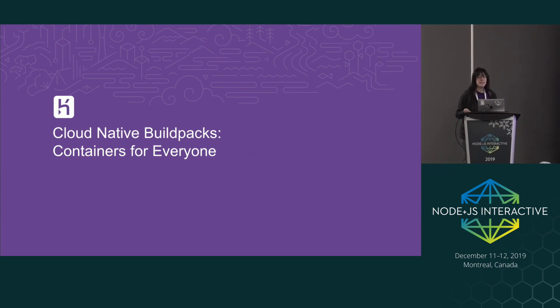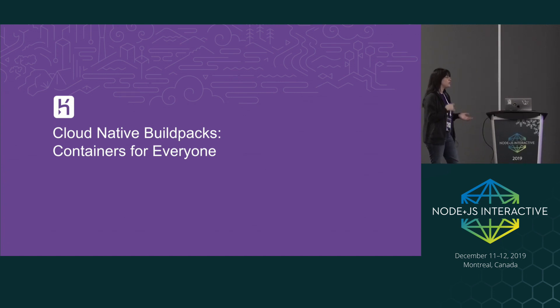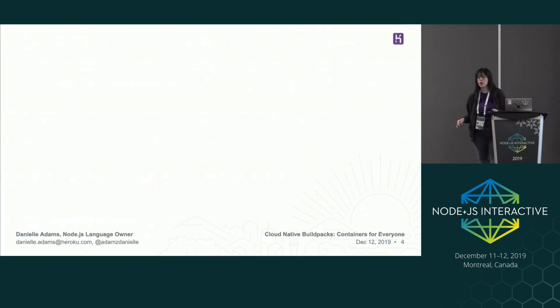Today we're going to be talking about cloud native build packs and containerization. Hopefully more seasoned Docker users will be able to learn something new, and beginners will be able to get started today. But first I'm going to talk about my own experience getting started with Docker a couple years ago. At a previous job I was working on some software that was rapidly scaling. The company was growing really quickly and there were a lot of teams moving at a very fast pace.